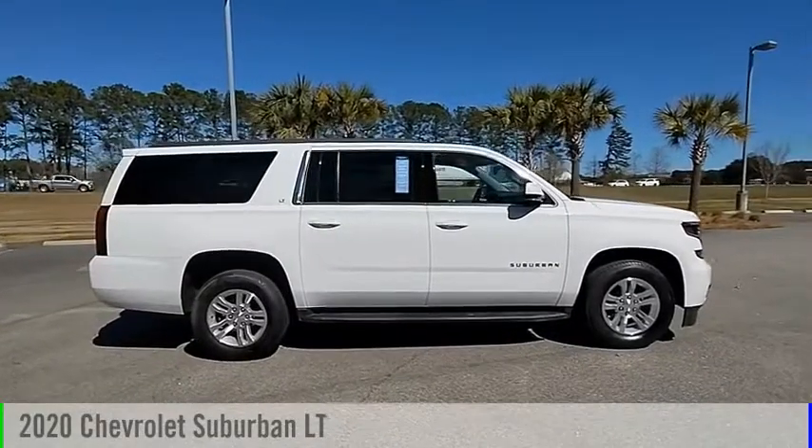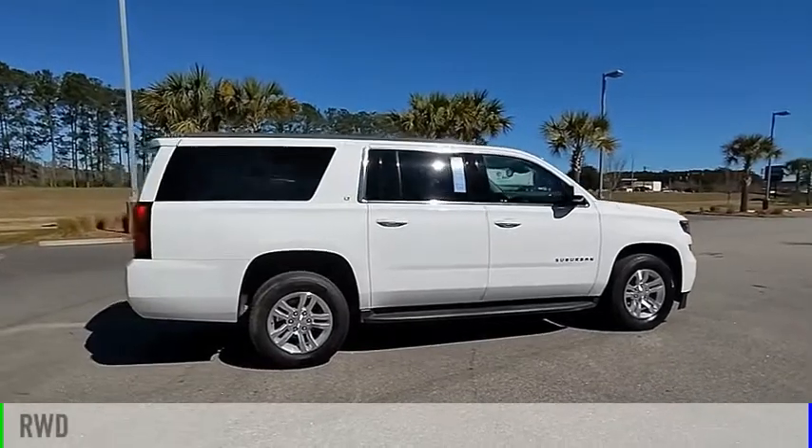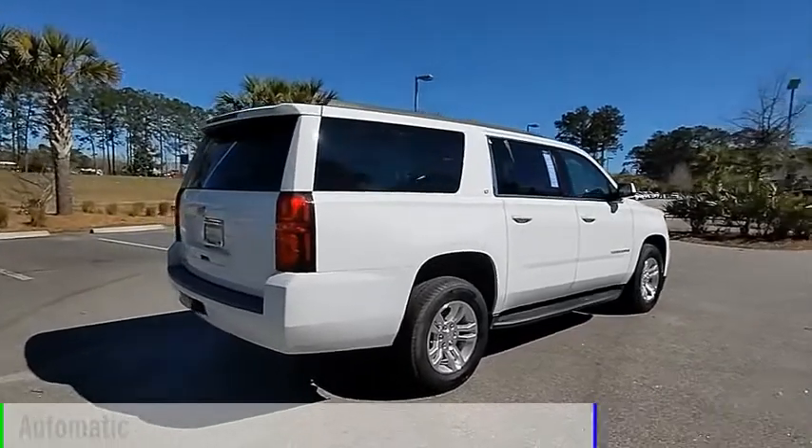You are going to love the 2020 Suburban. This vehicle is powered by a rear-wheel drive, 8-cylinder, 5.3-liter engine, and comes with an automatic transmission.